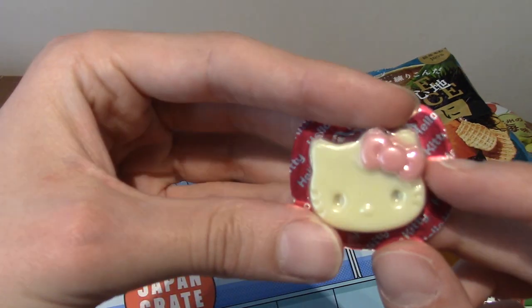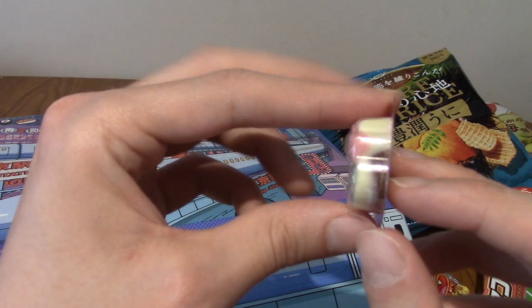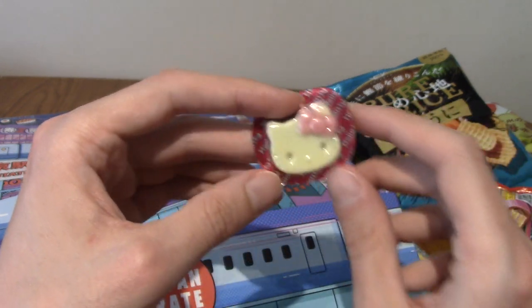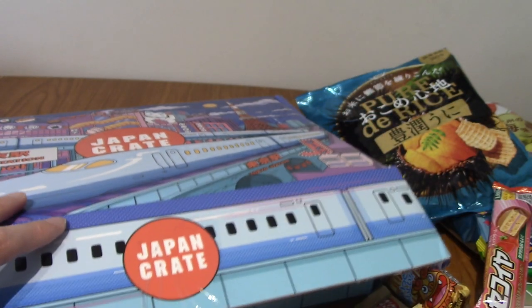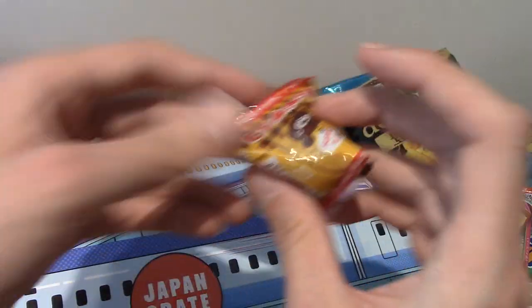We've got Hello Kitty. I could feel this before I saw it. Very nice — it's like a multi-layered chocolate snack thing. I think the bow actually tastes of strawberry chocolate. For some reason it's not focusing. Very cute. Hello Kitty — I'm not into Hello Kitty, but I don't dislike Hello Kitty either.